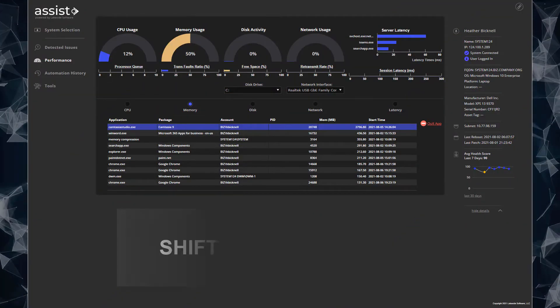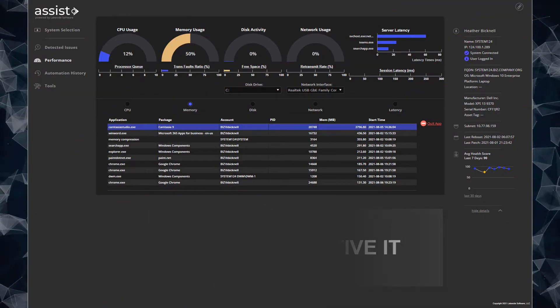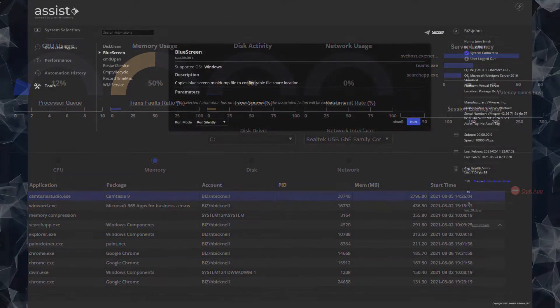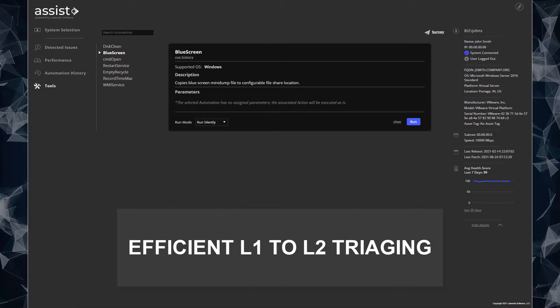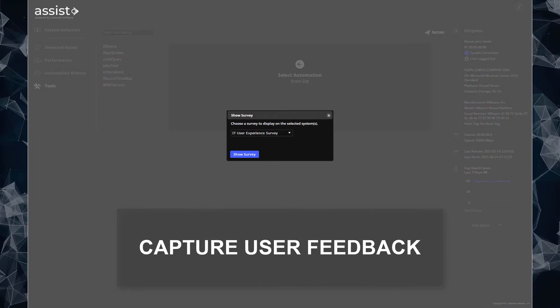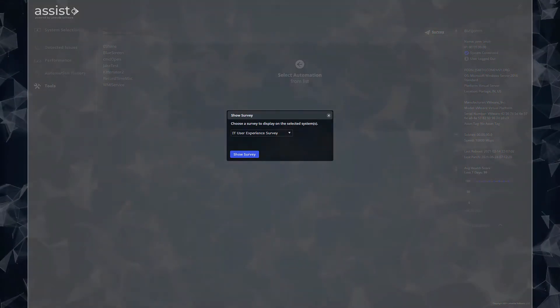So now you can shift to proactive IT operations, support shift-left cost reduction initiatives, quickly escalate statewide issues to higher-level support for mass healing, and rapidly survey employees to improve insight into overall satisfaction.